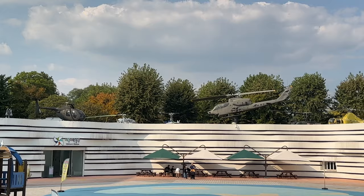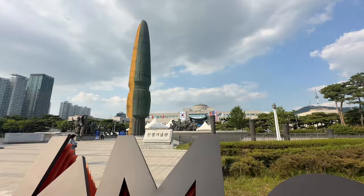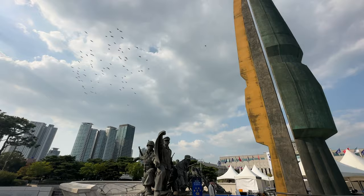One thing to note about the DMZ — the demilitarized zone — it's actually an hour and a half north of Seoul, so it's very close. Seoul is on the northern part of the peninsula, very close to North Korea. You can do a tour up there; I just didn't. If you want to do a full-day or half-day DMZ tour, it's around 50 dollars per person.